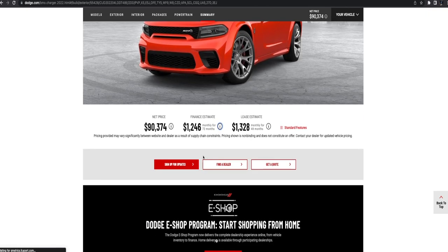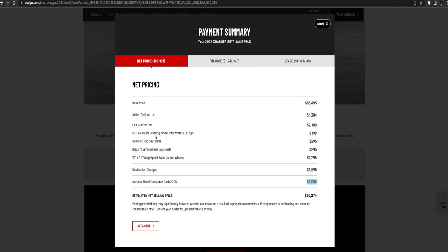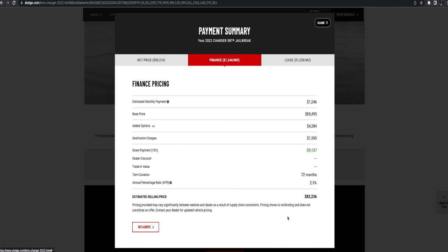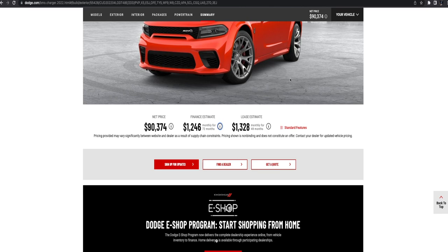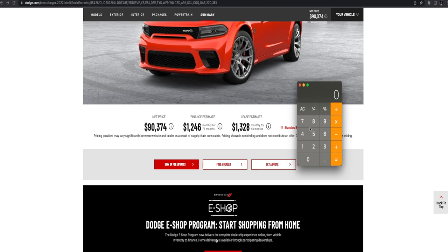Scrolling down to the finance calculator they offer — there's a cash retail option so you actually get a discount. The listed price here is $90,374. We all know that's not the price you're actually walking out the door with. I live in Minnesota and the tax rate here is 6.3%, so let me calculate that.